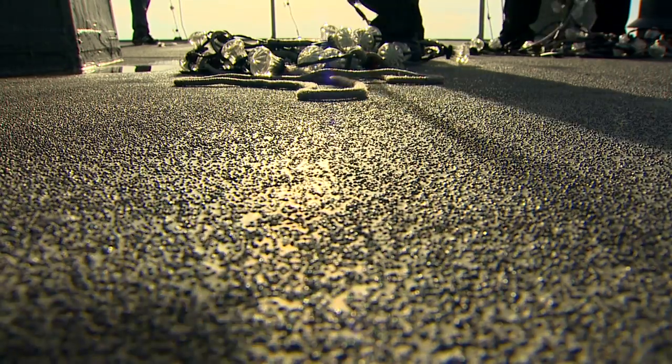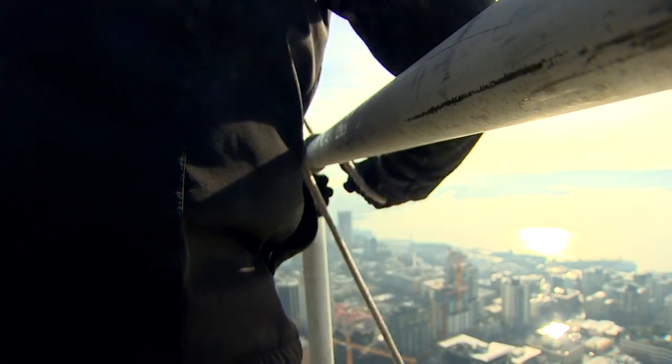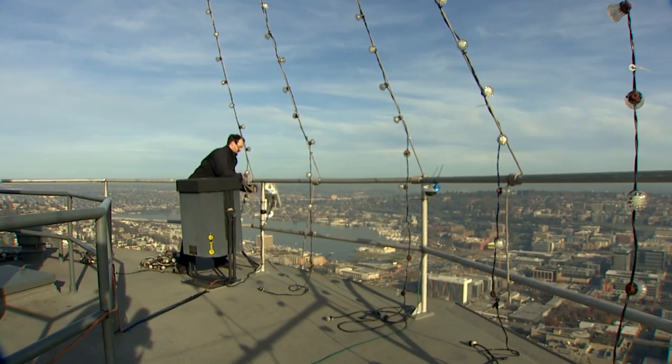Perhaps that's why this crew is working so quickly. "We should turn this into a workout program — it really works out the arms." Whatever the reason, they make stringing sky-high Christmas lights look easy.